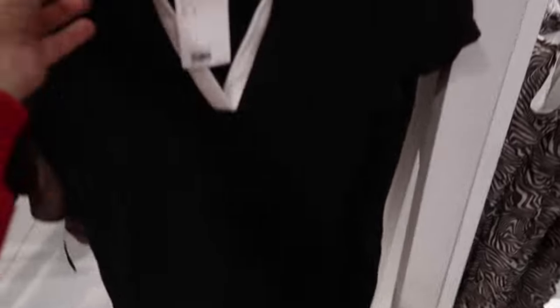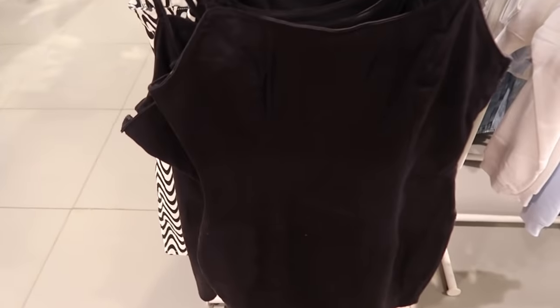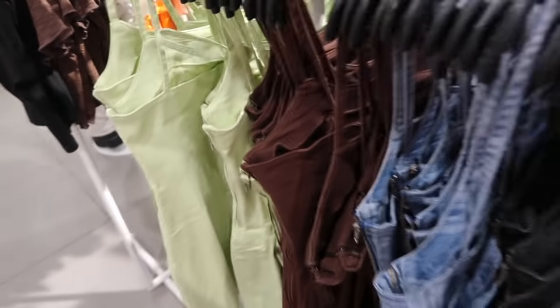Cute little polo dress with color blocking, really nice and stretchy, $17.99. Lots of options in this little denim dress — it reminds me a lot of Show Me Your Mumu. It has adjustable straps, really nice and fitted. Comes in solid black, black and white, washed-out black, denim plaid, brown, and green — $24.99, also in beige.